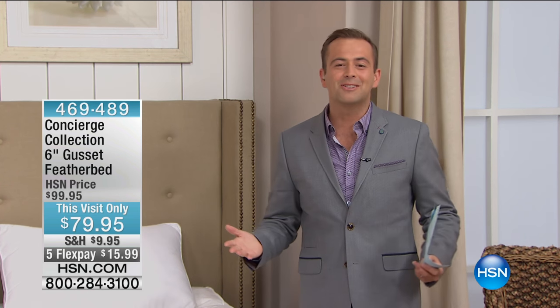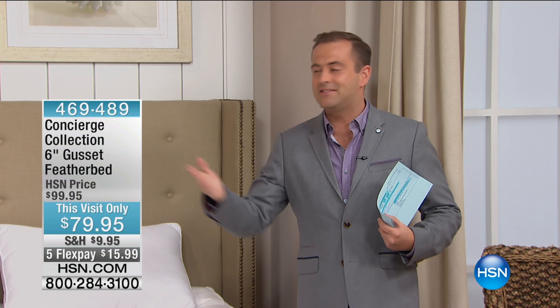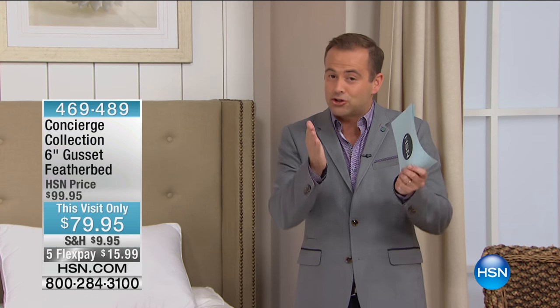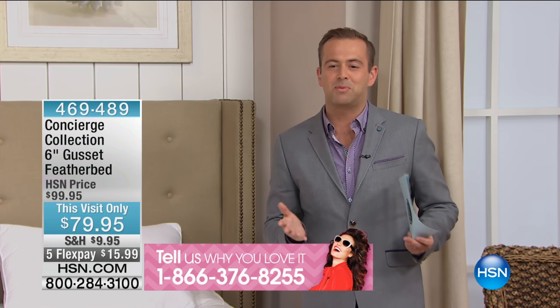Whatever you want to call us, we'd certainly love to talk to you tonight. For the next 60 minutes, Ellen and I are going to showcase some wonderful, wonderful things. I know that you love Concierge Collection. If you've ever tried Concierge Collection, call us, speak to us, tell us about your experience.